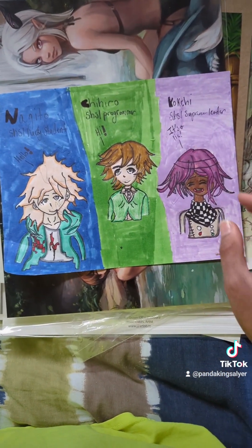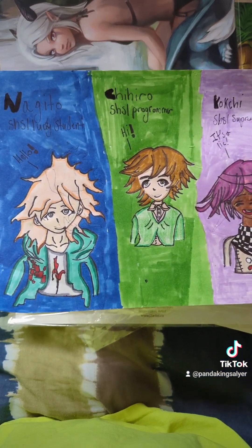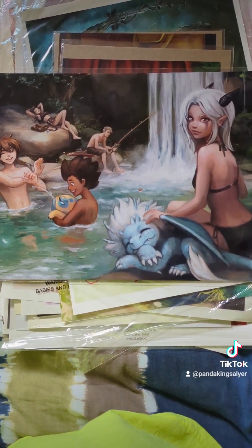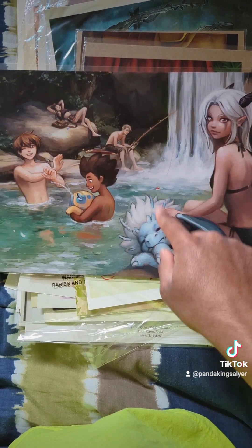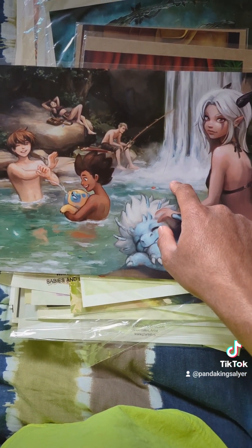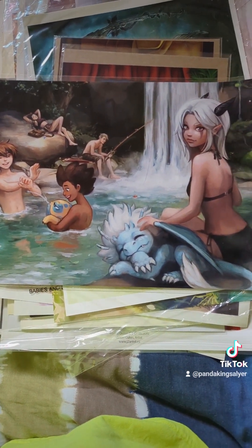And then we have three of my favorite Danganronpa characters that my sibling made for me for Christmas. Then I have a piece that I got off of Etsy of the Dragon Prince characters. I love this piece because it was the last one — I look for the shop now and I can't find it anymore.